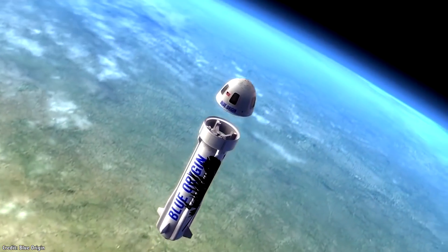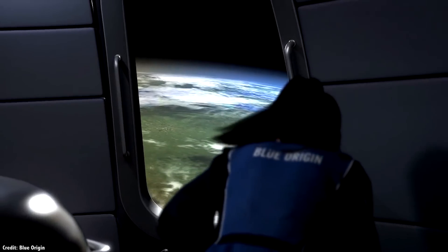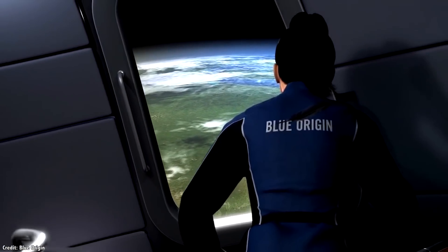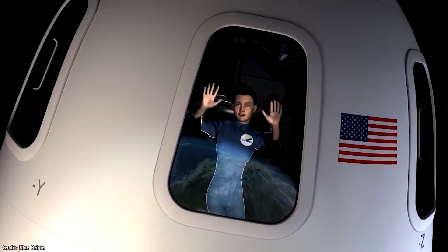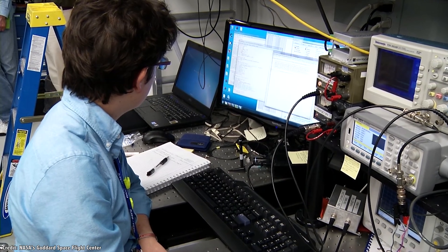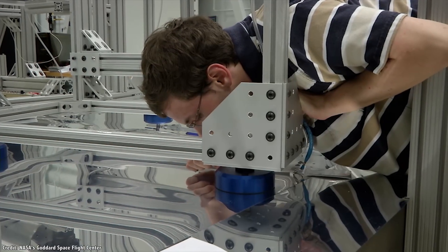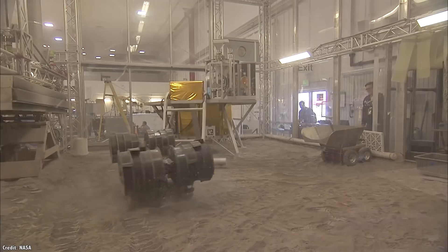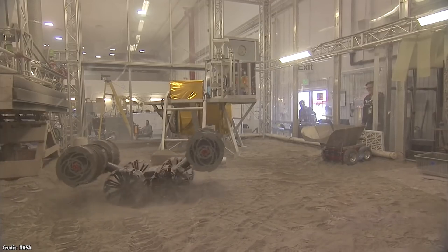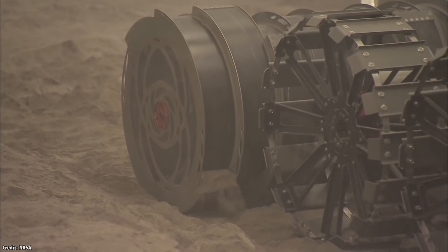The only thing that'll actually need to leave Earth's gravity well will be us — the humans, the tourists — wanting to visit all that space infrastructure. Of course, in order to achieve that space future, engineers and mission planners will need to design and construct the technology that will make this possible. This means testing out new prototypes, technologies, and methodologies for mining and space-based manufacturing.